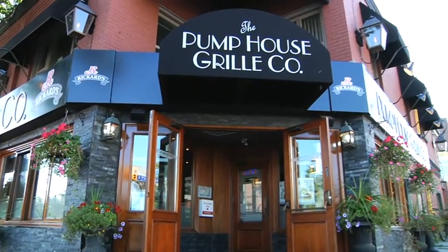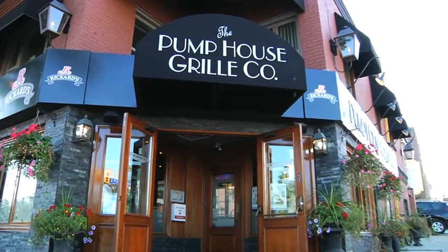Hi, I'm Scott Smith. I'm the owner of the Pump House Grill in Port Credit. At the Pump House in Port Credit, we're a neighborhood bar. We have lots of regulars, lots of visitors, lots of tourists, and we kind of cater to everybody.